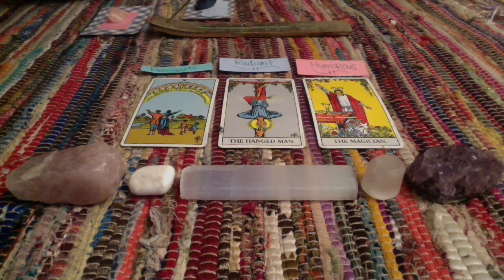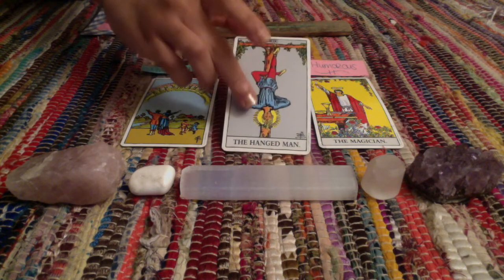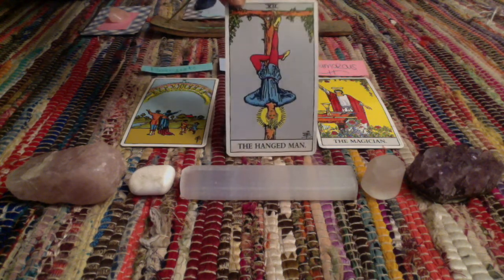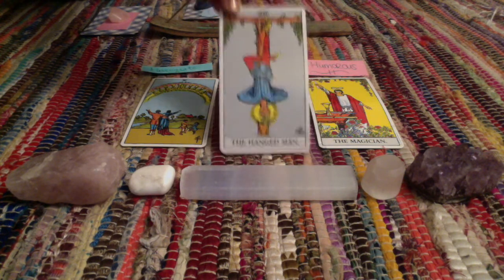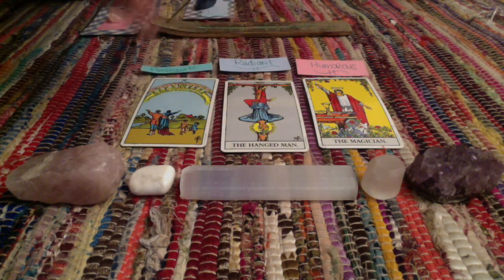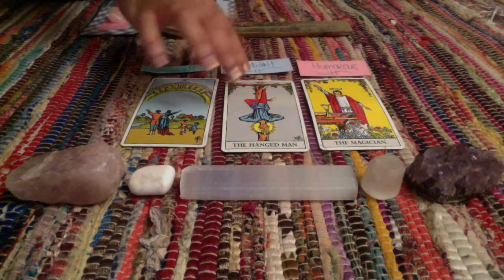With the Hanged Man, I'm getting that you definitely know how to go with the cycles of life. You're a chill, relaxed person — people love that about you. You may even find yourself in some precarious situations, but if you look at the Hanged Man, he doesn't look stressed, fearful, or anxious — he has a serene look on his face. Even if you get into some type of unfortunate situation, you know how to use the tools you have to get yourself out. People love that you're extremely resourceful.